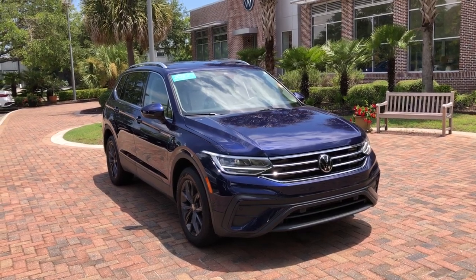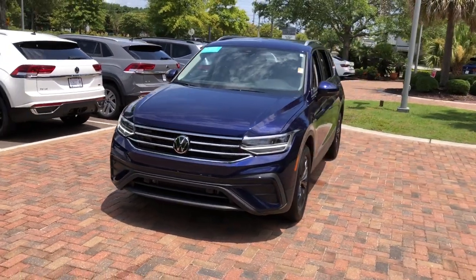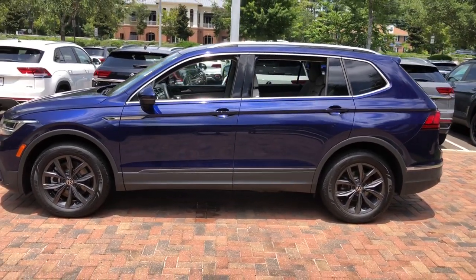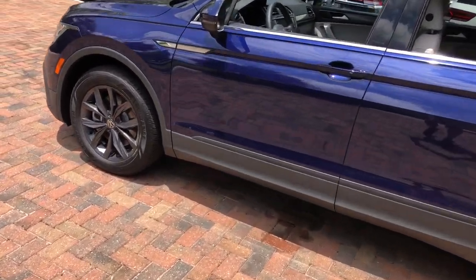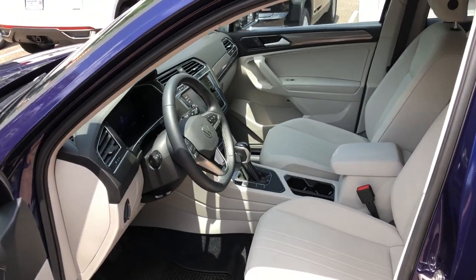You will be amazed by this 2022 Volkswagen Tiguan. This vehicle is an outstanding buy with fewer than 5,000 miles on the odometer. Here's a family-minded Tiguan that delivers safety and practicality wrapped in understated style. From its driver-assist safety features to its impressive fuel efficiency and available third-row seating, this convenient crossover has your back.